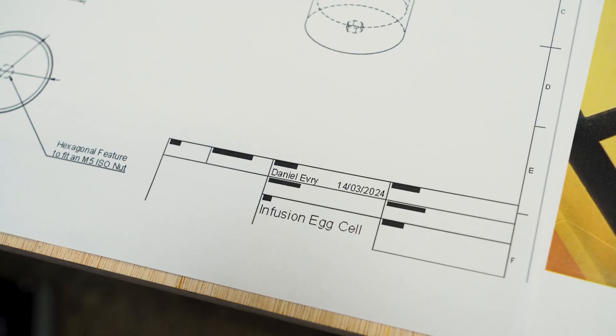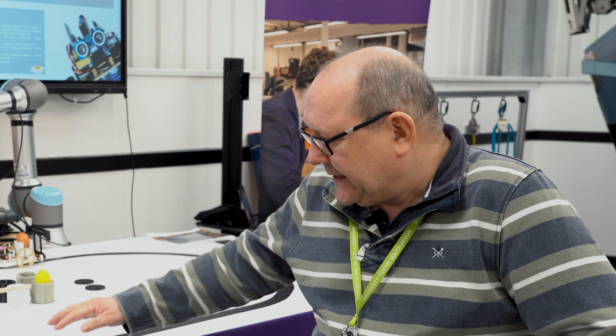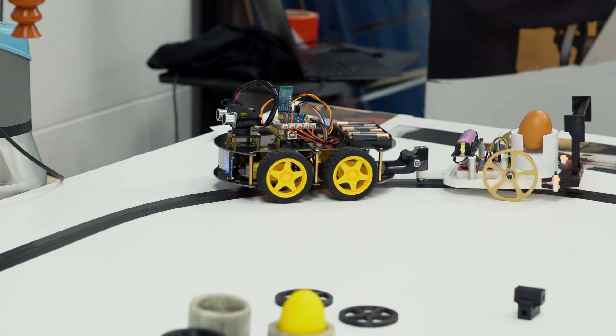The car uses two technologies to get around the track. One is a line-following sensor underneath which picks up the black of the track against any other color background, keeping it going around the oval. The other technology on the front is basically an avoidance system.